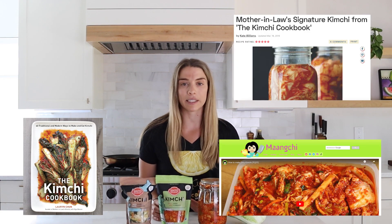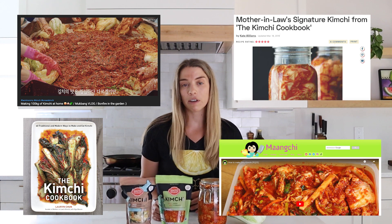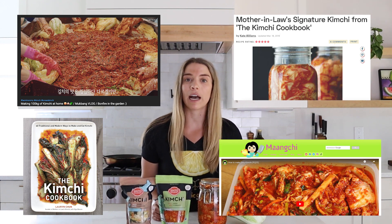Now, while we're big kimchi fans, we're not the experts here and I'm not Korean. I actually didn't know a whole lot about how kimchi was made and all the details behind it until I started doing research for this episode. In our research, we looked at a variety of sources: cookbooks, websites, and YouTube channels. We've linked all of the resources below and highly recommend checking them out to learn more.